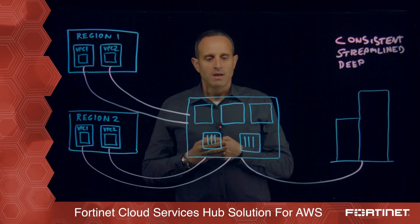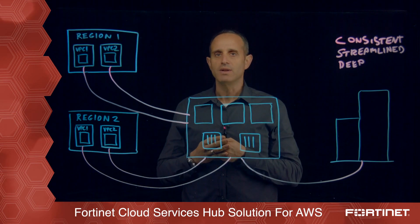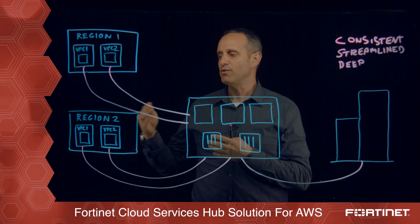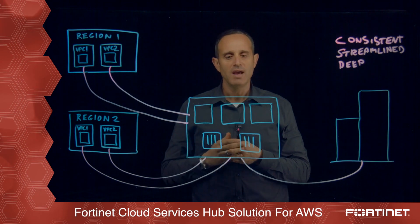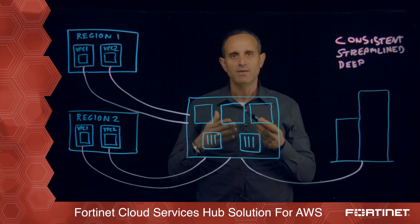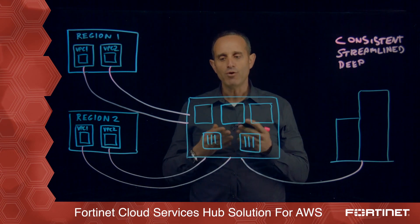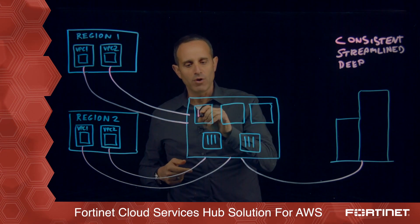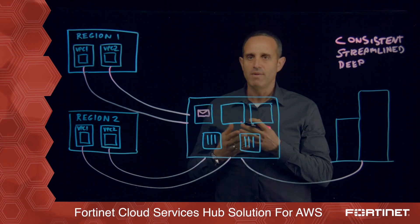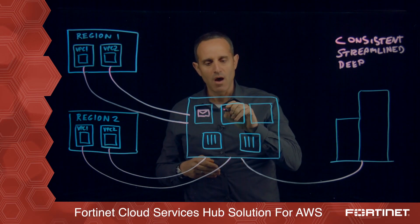Given this strategic placement of the cloud services hub and its ability to inspect all traffic — ingress and egress — to the different locations and different VPCs for different applications of the organization, it makes sense to add an additional set of security capabilities into this cloud services hub VPC. Fortinet offers FortiMail as an application available here, which makes a lot of sense to protect different mail-related applications.